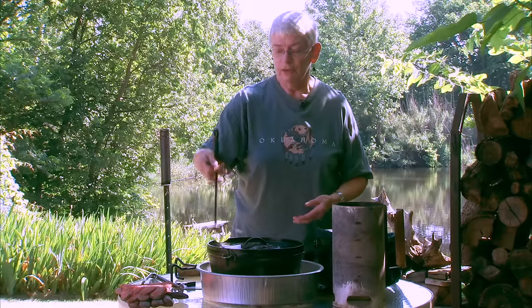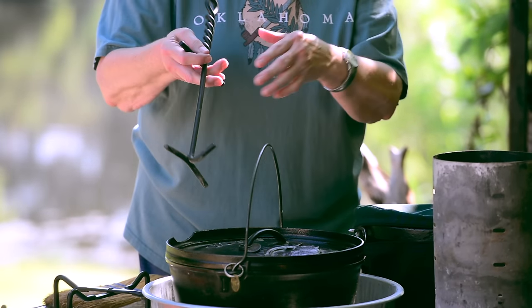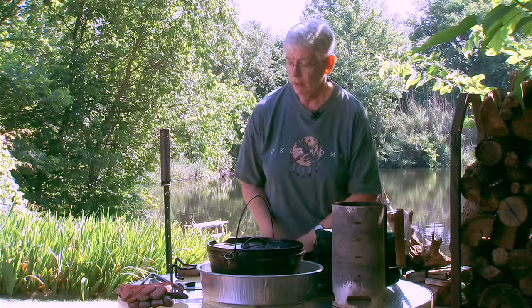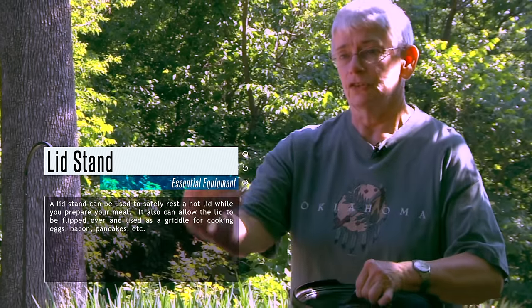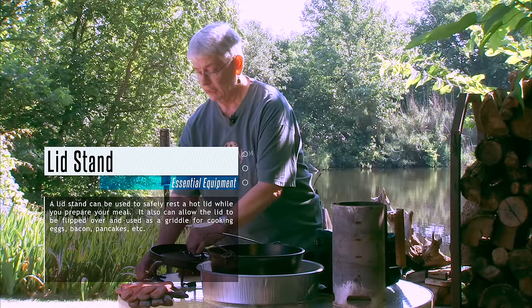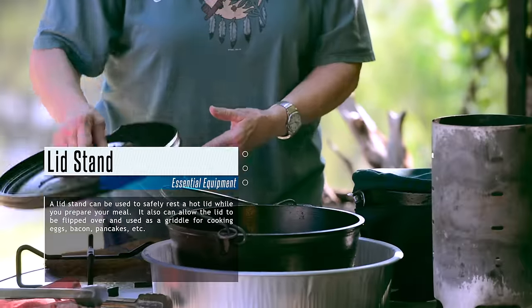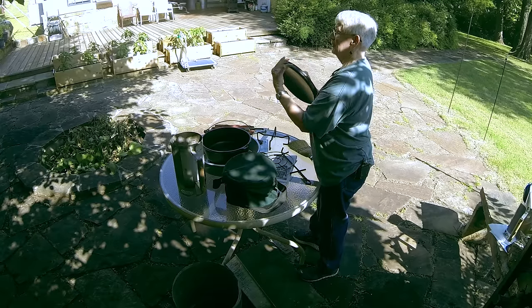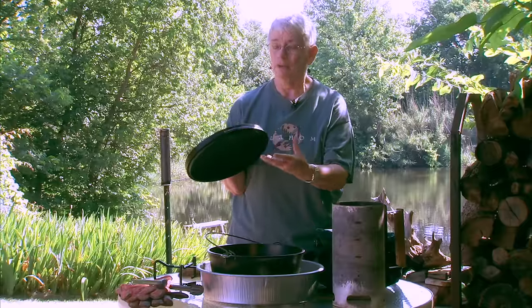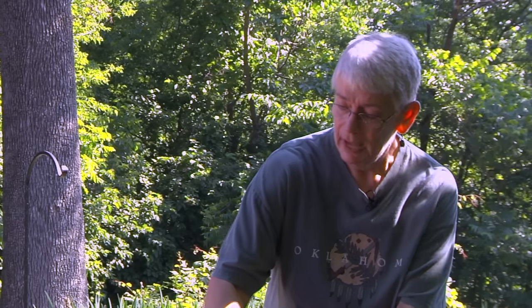The lid lifter is also used to pick up the entire pot when you need to move it. Bales sometimes don't get hot, but it's better to assume they do and be safe. Then a lid stand — as the name implies — when you're doing your cooking and you need to stir, you need to set the lid down with both hands free. You want to do that because you don't want whatever's on the ground sticking to the hot lid and then being added back into your food.